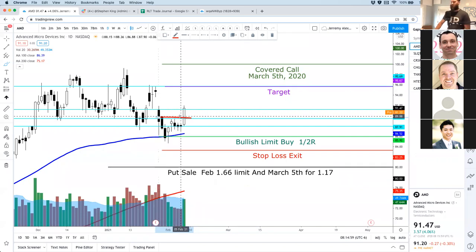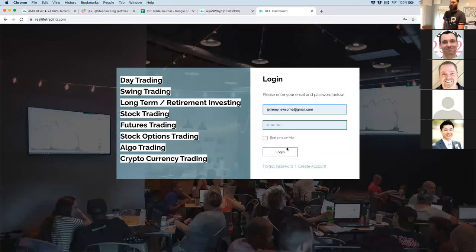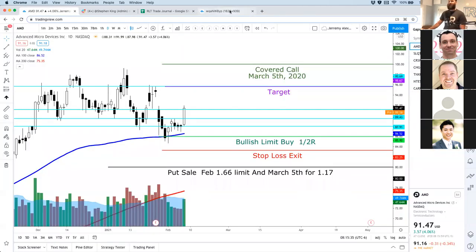Joe's looking for the trade journal — look no more. Log into your dashboard at reallifetrading.com. There's a giant green icon that says RLT Official Trade Journal — that is where you want to go. That's it. Yeah, AMD — we're going to be keeping a close eye on that one. We are in it and it is working.